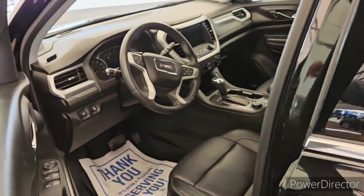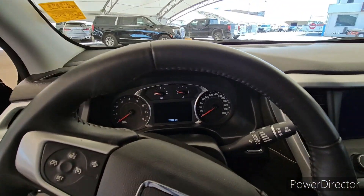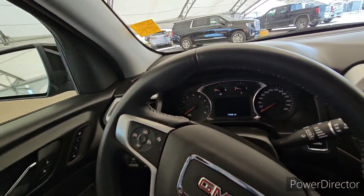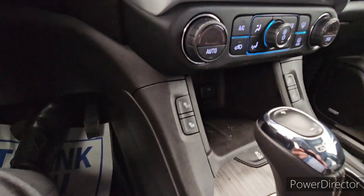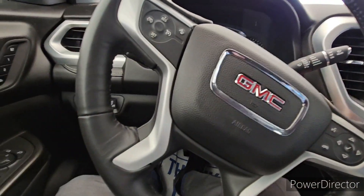Jumping onto the inside, we've got lots of nice features in this guy. Being an SLT, you've got the Bose sound system, the memory seats, heated seats, parking sensors, lane keep assist — all of that good stuff.